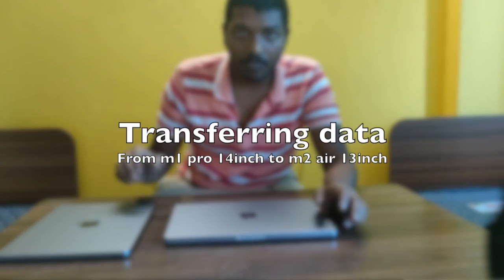When transferring data from the M1 Pro to the M2 Air, I was worried because as a developer I'd need to reinstall packages, Node versions, Python, and other tools. But surprisingly, there's a migration option available on MacBooks that lets you transfer data from the M1 Pro to the M2 Air with just a few clicks. Before migrating, I was concerned about some code files I hadn't pushed to GitHub due to secret keys.